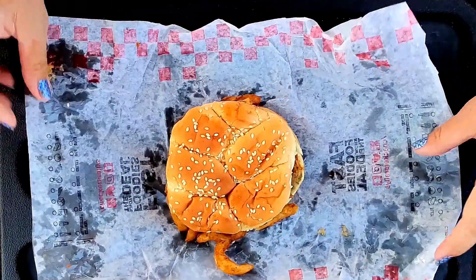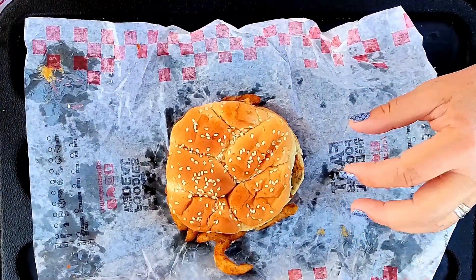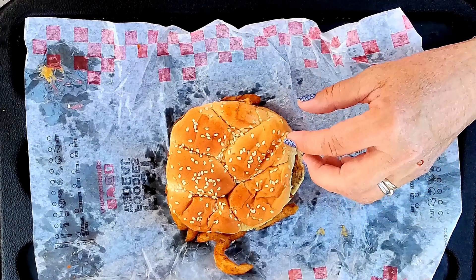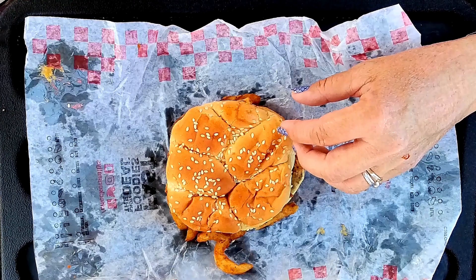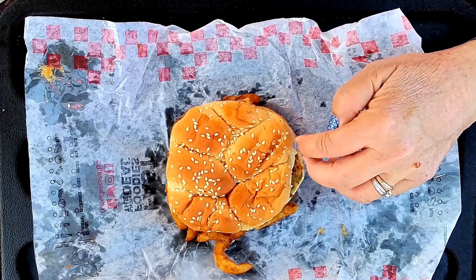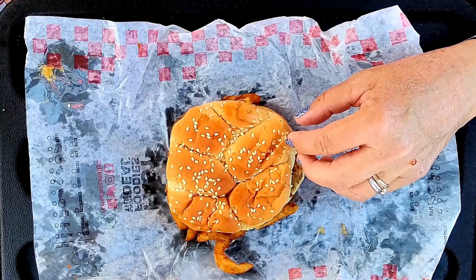Let me turn it this way. There are French fries in this burger, and these are their seasoned fries. It's a 100% beef patty topped with the famous seasoned fries, melted cheddar cheese, ranch, and crispy bacon crumble.